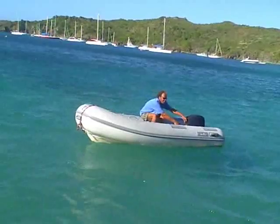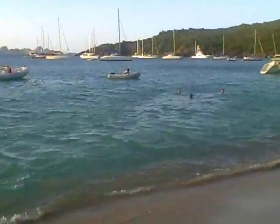Well, he's leaving us here on this deserted island. And here comes our dive boat.